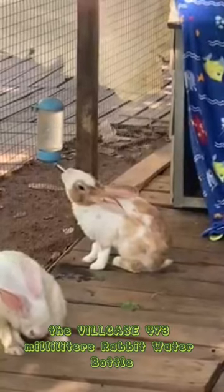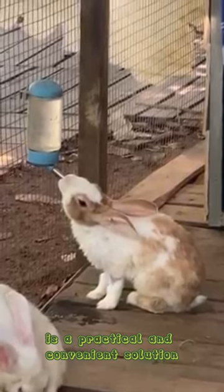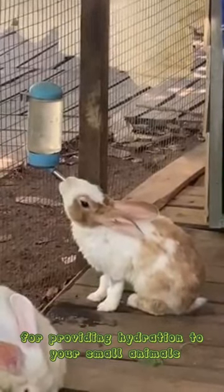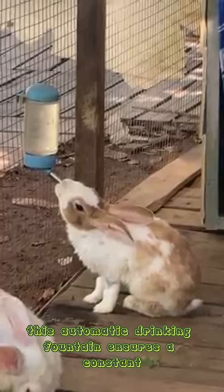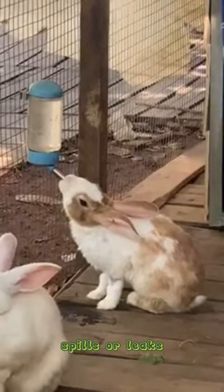The Ville case 473 milliliter rabbit water bottle is a practical and convenient solution for providing hydration to your small animals. Designed with a no-drip hanging drinking dispenser, this automatic drinking fountain ensures a constant supply of fresh water without the hassle of spills or leaks.